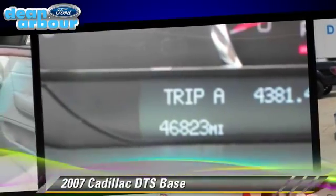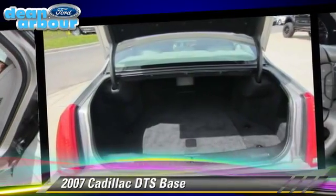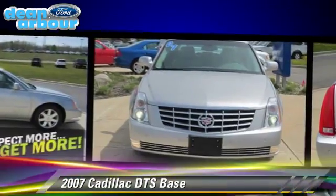Comfort and convenience features include keyless entry, a CD player, and leather seats.